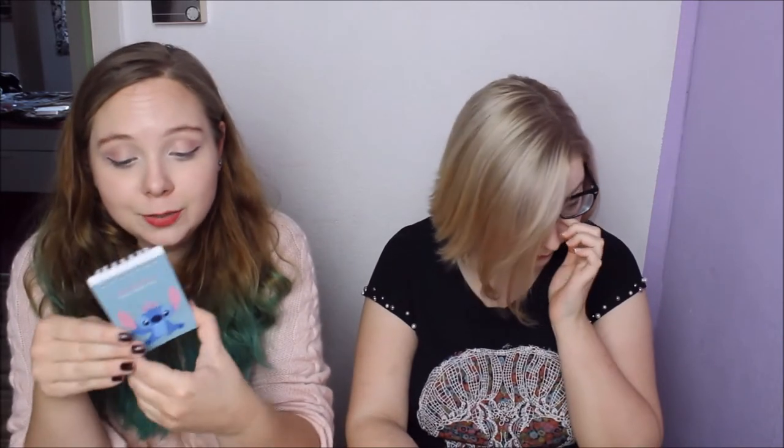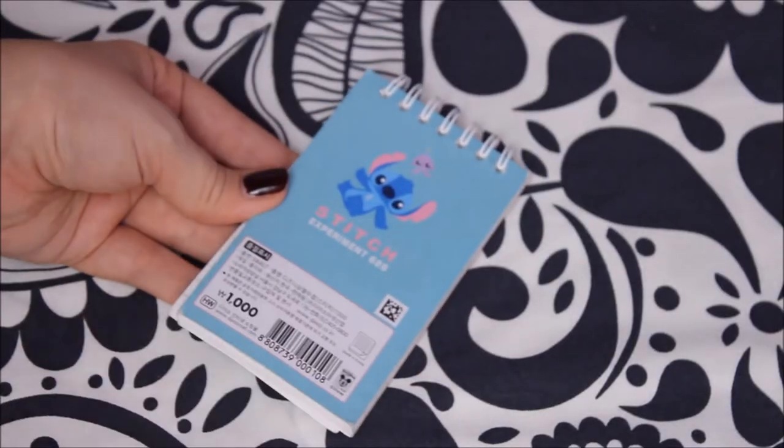Something else I got from Daiso — because you can never have enough notepads and stuff — is this cute Stitch notepad. It was 2,000 won. Note that on everything there's the price — you can always find it in the little box or next to the scan code, you just sometimes have to look really hard.